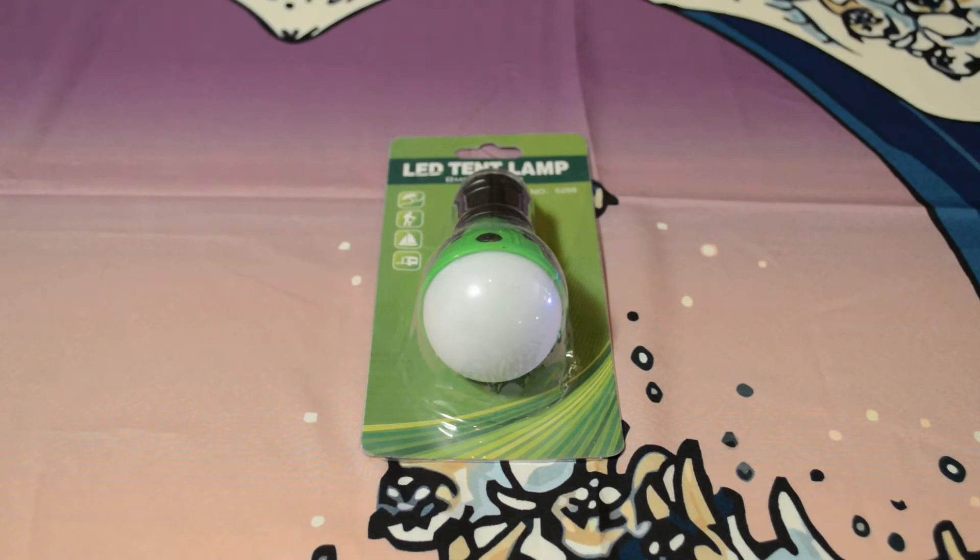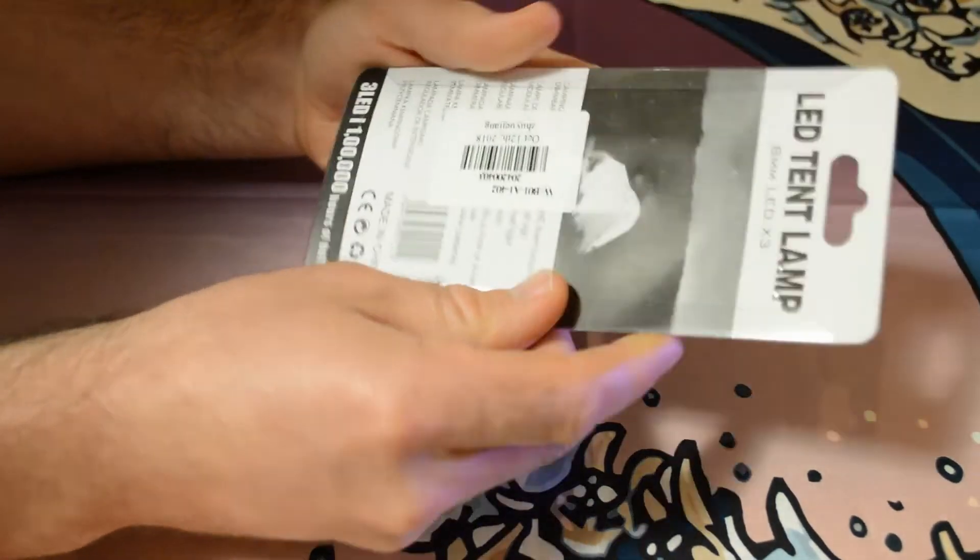Another thing I like about Joybuy is they offer guarantees on their service: a 30-day return policy, 24/7 customer support, worldwide delivery, and international brands. All those things are great. Let's test this out and see if it actually works and if I can recommend it.